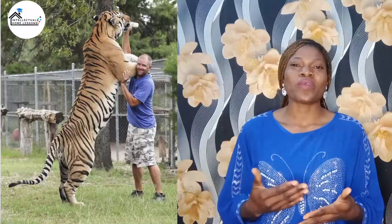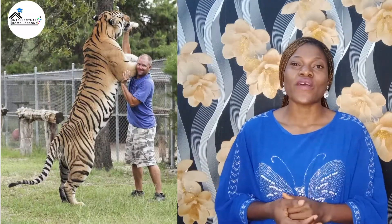Do you know that the tongue of a tiger is so rough that it can lick the paint off a wall? Now tigers are the largest members of the cat family, specifically the Siberian tiger which has been found to be the largest on earth.